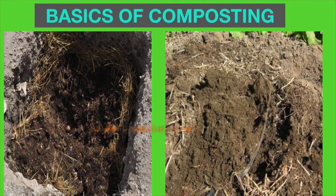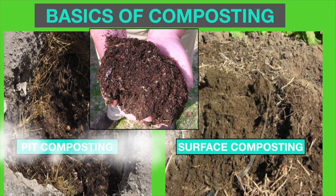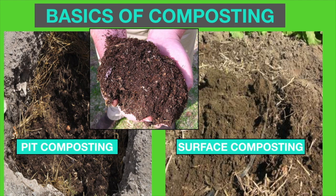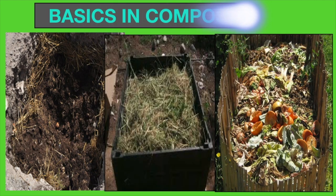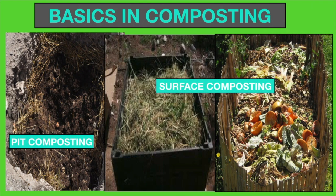Two general methods of composting: surface composting and pit composting. Surface composting is easier as it needs less labor to set up, while pit composting is more labor demanding. Surface composting is more expensive as it requires a bin or wooden enclosure to hold the compost materials, and it needs to be covered to avoid rain and pests.